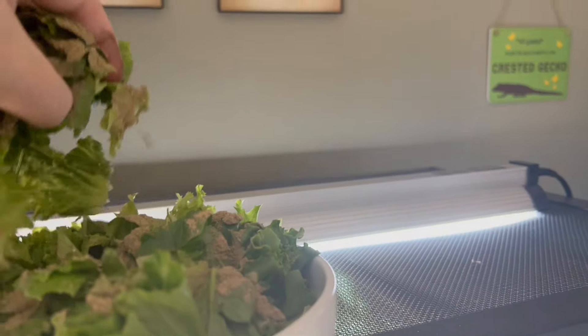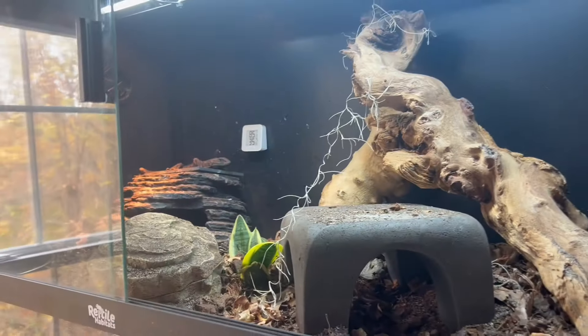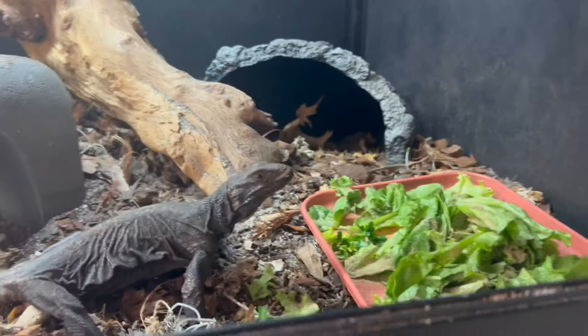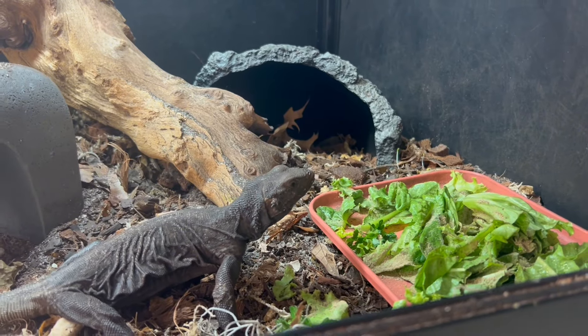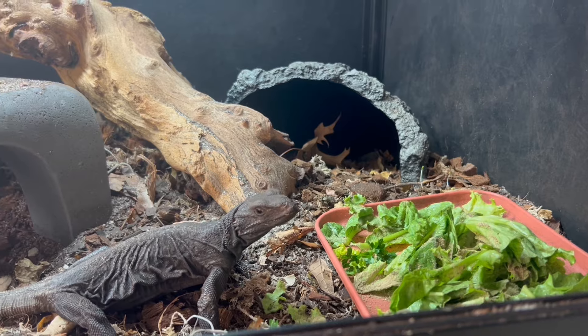We're gonna feed Flick first. He's right there. This is his bowl — he gets some all over it. We're gonna take some lettuce and give it to him. He eats a little bit more than that. That's about how much lettuce Flick will get. Let's see if he comes over and eats it. Flick came over to eat. He loves to shake his lettuce around.